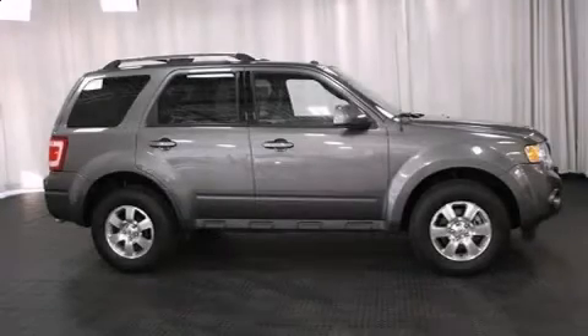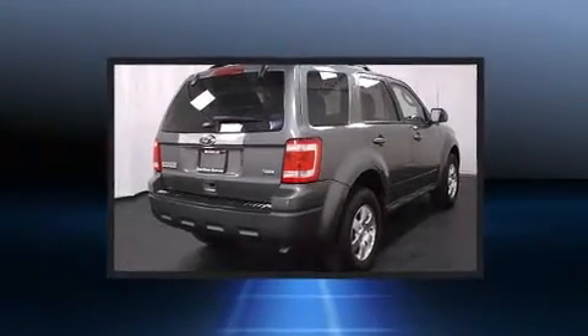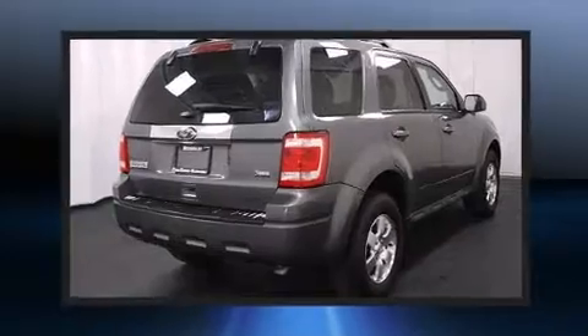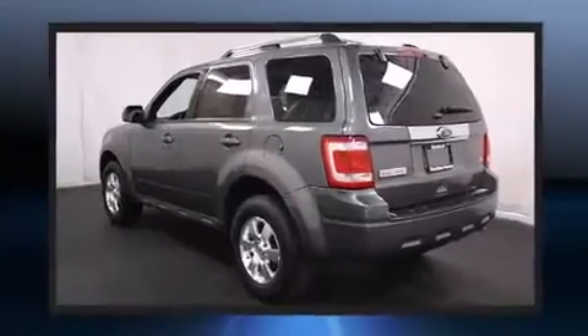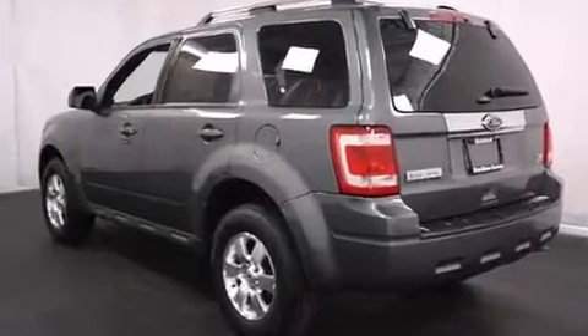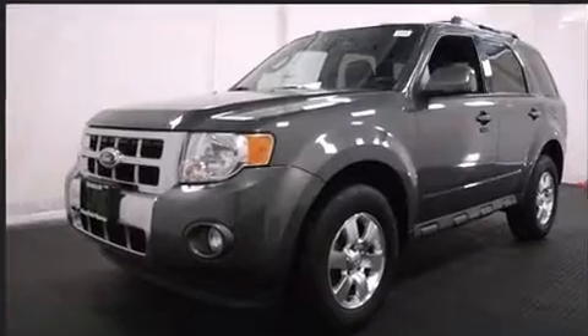The 2012 Ford Escape. With just over 25,000 miles on the odometer, this four-door sport utility vehicle prioritizes comfort, safety, and convenience. It features four-wheel drive capabilities, a durable automatic transmission, and a three-liter six-cylinder engine.